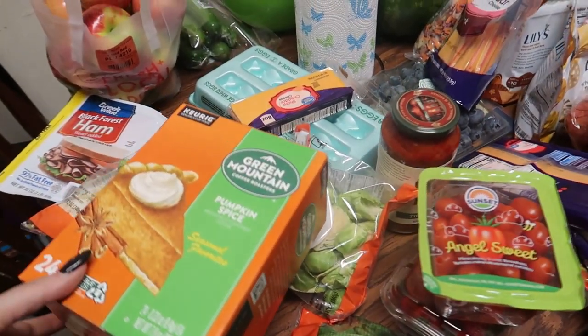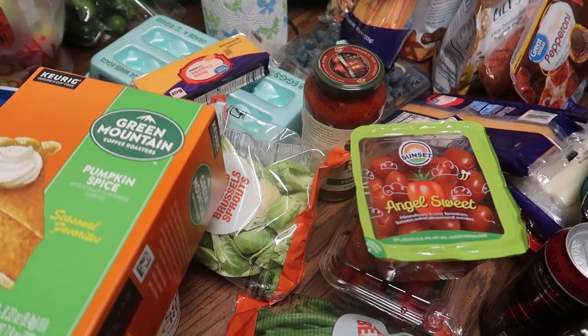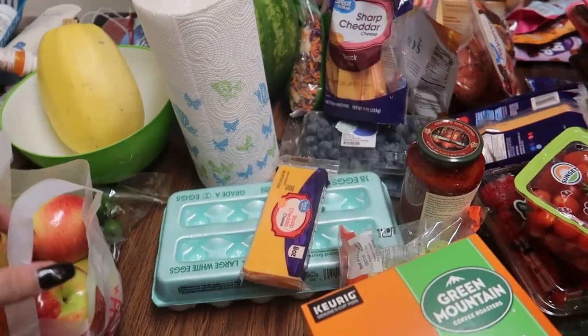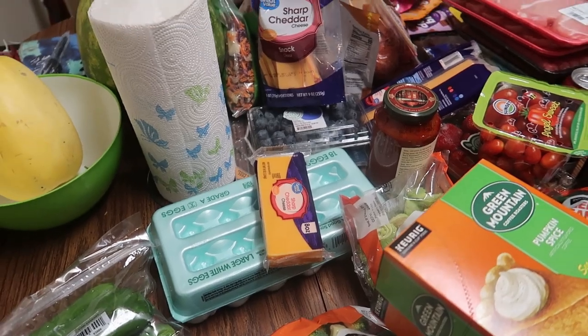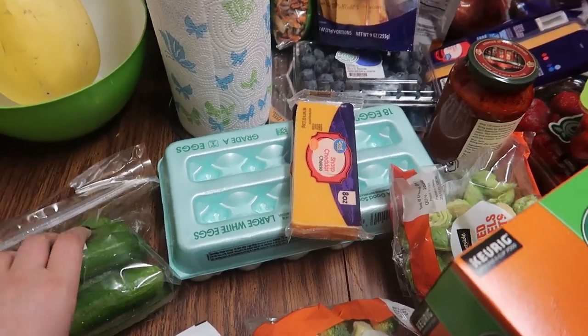Hey guys, I wanted to share with you a quick grocery haul. Things are still being thrown around and put away. I'm gonna try to show you only keto things, but if you see something that's not keto, I greatly apologize.